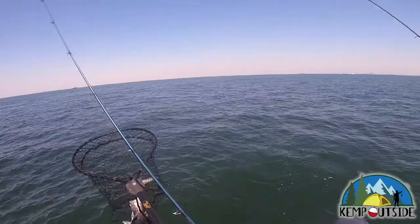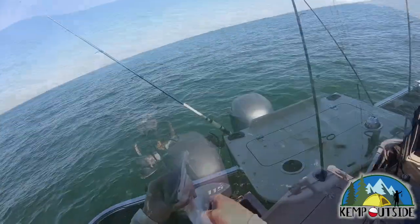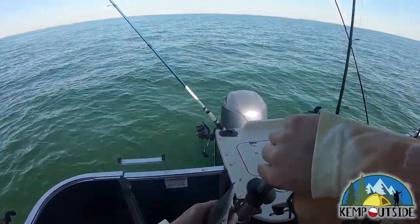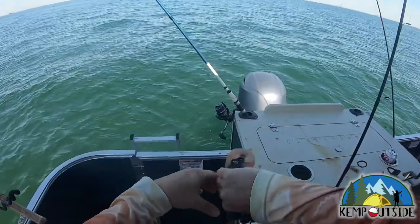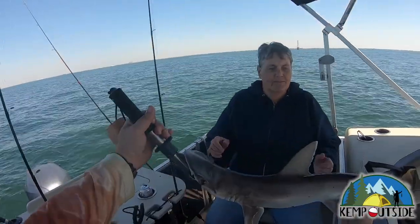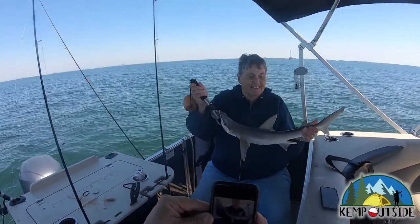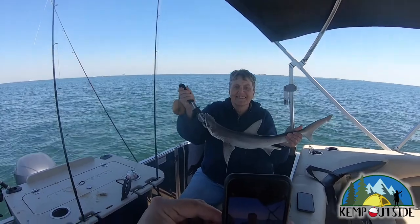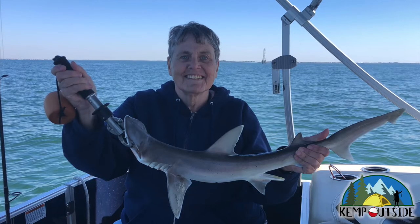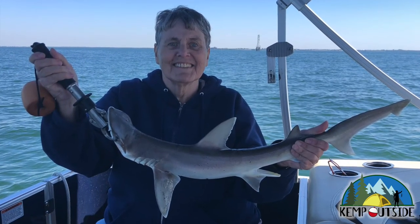Not my best net job, but we got him in. My mom's first shark — she probably never thought she'd catch one of those fishing in Michigan as a kid.